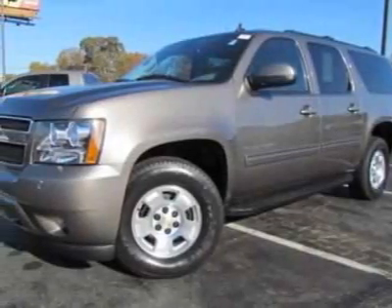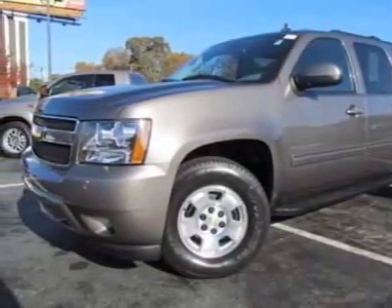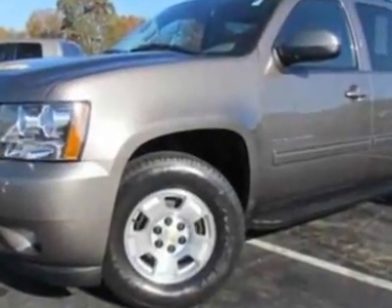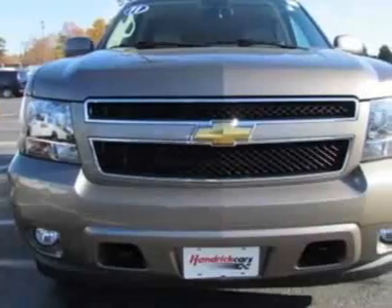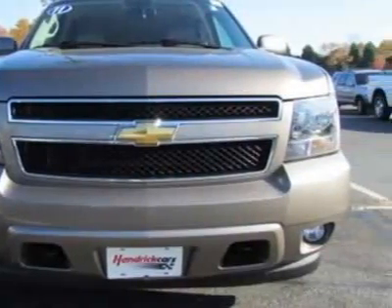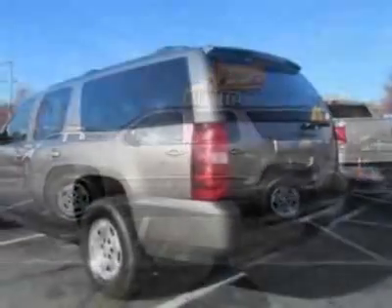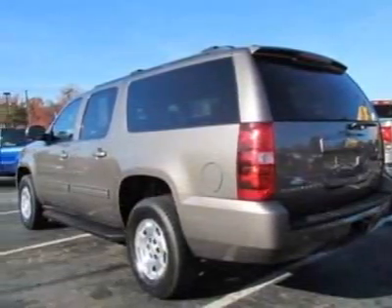Take a look at the certified pre-owned 2011 Chevrolet Suburban. Carfax has certified this Suburban as having one owner. This Suburban has just under 20,500 miles. This vehicle gets an estimated 15 miles per gallon in the city and an estimated 21 on the highway.